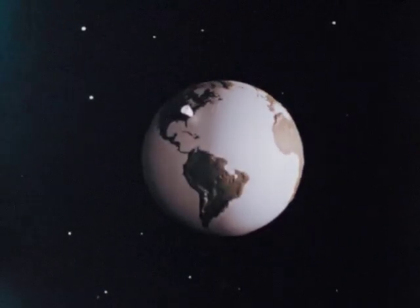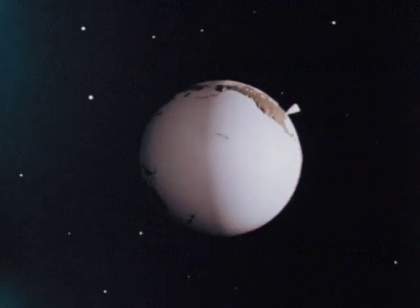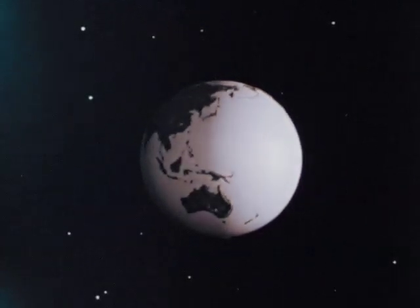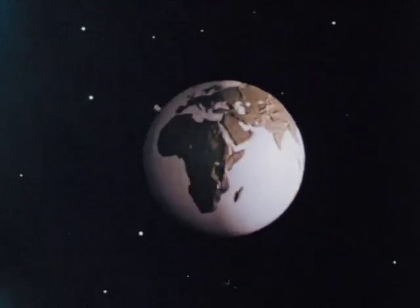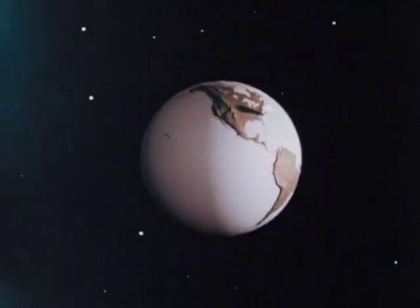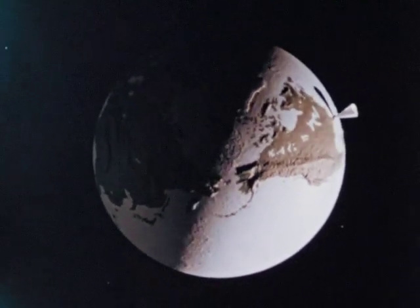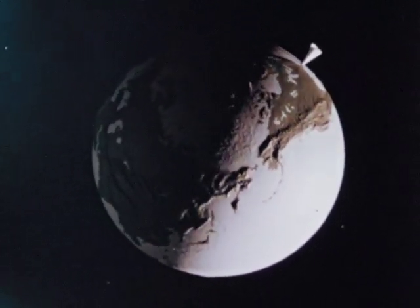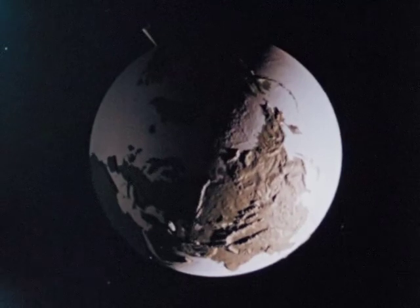A marker on the earth changes positions as we watch. It turns toward us, and away from us, and then finally will disappear from view. In the same way, all parts of the earth turn past the sun. Eventually, the marker will appear again from the opposite direction. The earth makes one complete rotation in approximately 24 hours. By looking down at the rotating earth from over the north pole, we can see the marker moves from sunlight into shadow — from day into night. All parts of the world go through periods of light and darkness because of the earth's rotation.